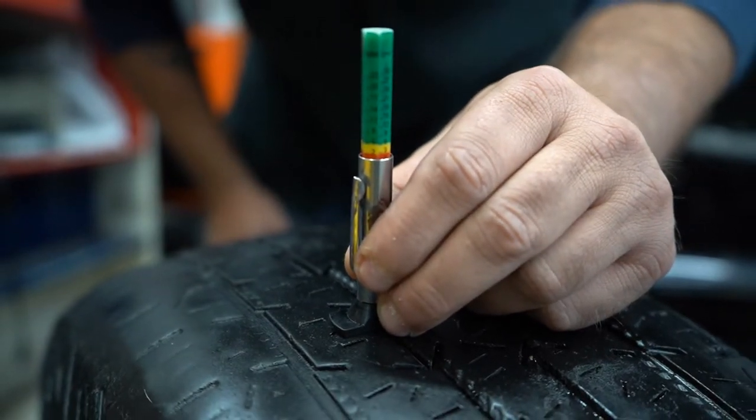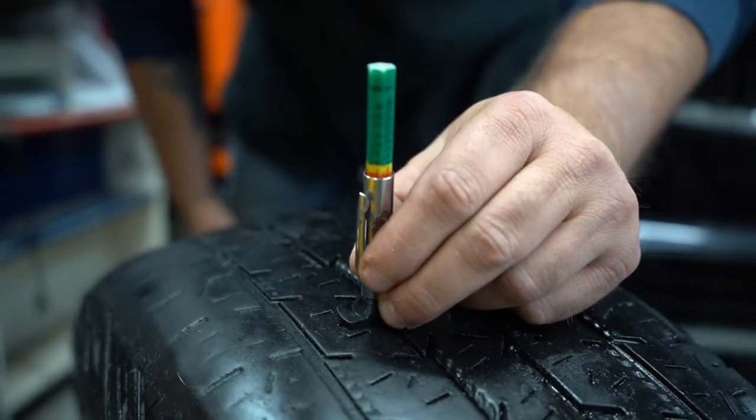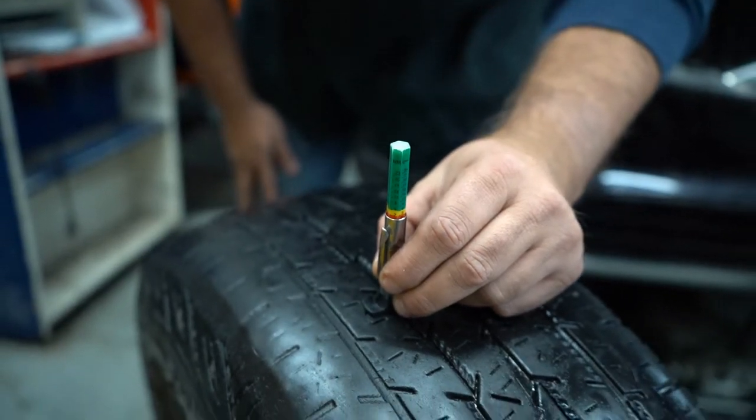When that starts happening, your tire tread depth has gotten too low. It's no longer going to grip the way it should, which will then allow sliding in whichever axle you have. If you have these tires in the back, your rear end is going to slide out a lot more, especially if you have a rear-wheel-drive car.